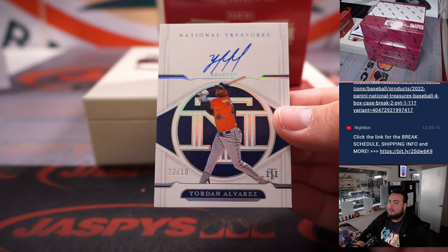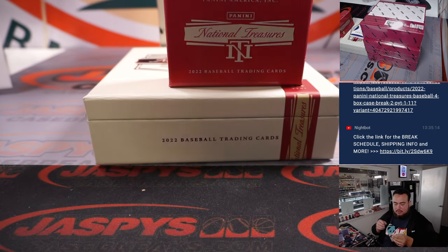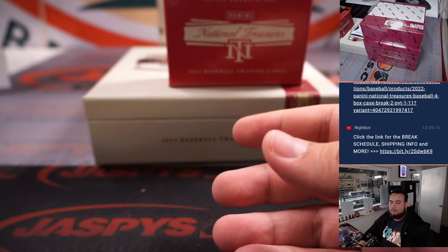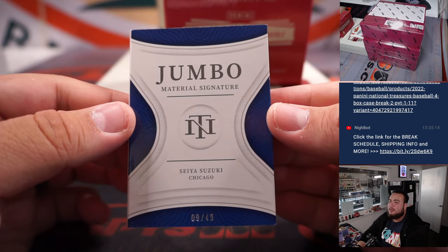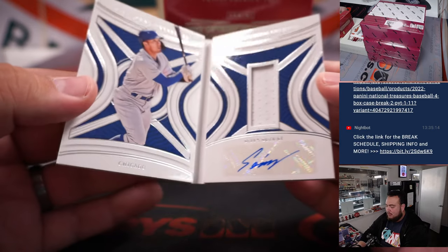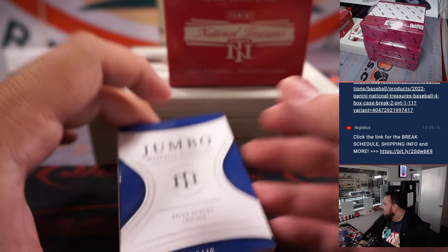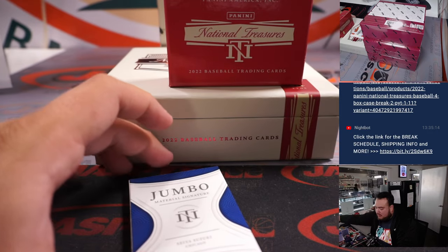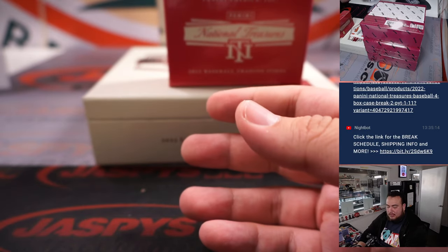We got a Yordan Alvarez on-card, numbered to 10, two of ten, for the Houston Astros — that's going to Nestor. Nice one there, Nestor. We got a booklet to 49, jumbo material signatures of Seiya Suzuki — very nice patch autograph for the Cubs. Thomas, that was one of the last few teams remaining as well — very nice rookie RPA booklet.